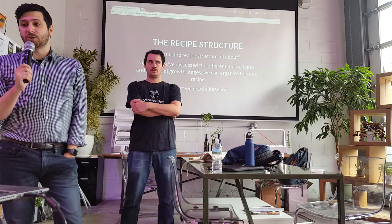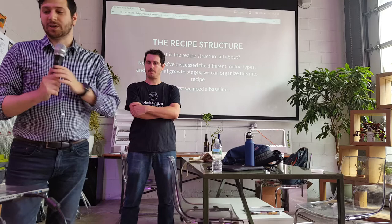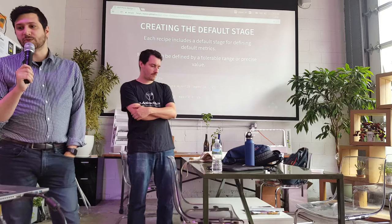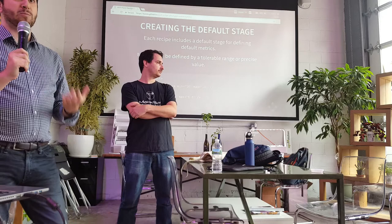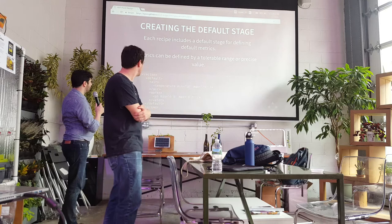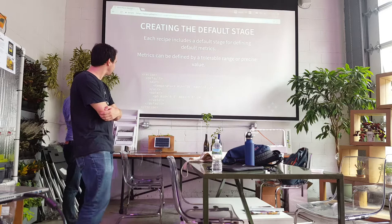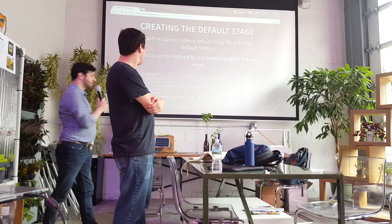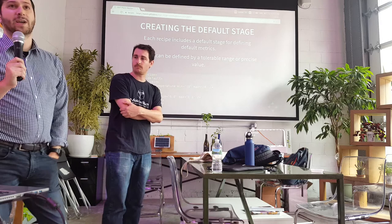Bringing this all together, this defines what the recipe structure should be about. We include information about these metrics as well as these stages. We need a baseline — a default stage — that encapsulates baseline settings for each of the nutrients and methods. For a given metric, we can define it in terms of a tolerable range with a minimum and maximum value, or specify a precise value. For example, in our default stage, air temperature has a range of 18 to 24 Celsius, and water pH is set precisely to 6.8.